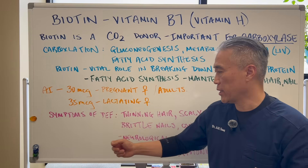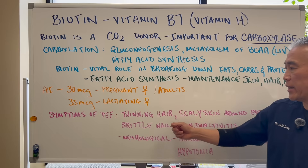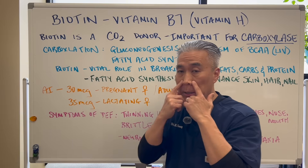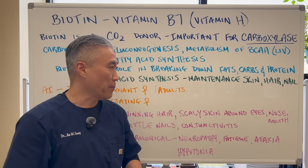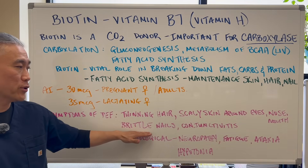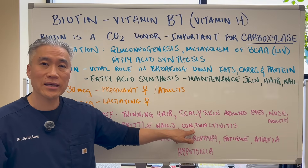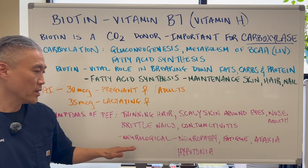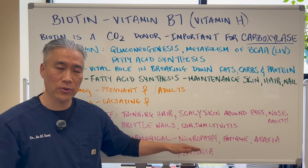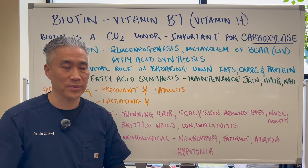Symptoms of deficiency: you can get thinning hair, scaly skin around the eyes, around the nose, and the corners of your mouth — that's usually where it occurs. You can get brittle nails. You can also get conjunctivitis. And in severe cases, you can get neurological symptoms, things like neuropathy or numbness and tingling in the extremities.